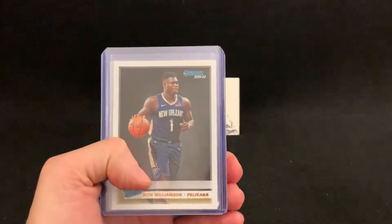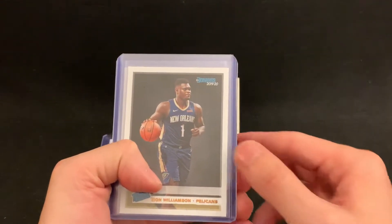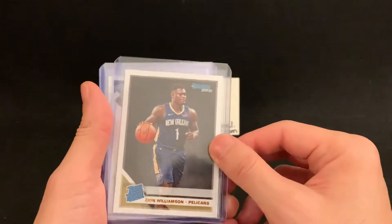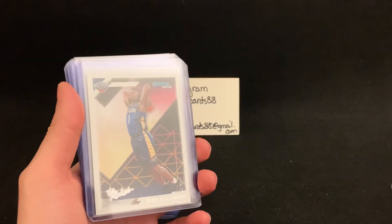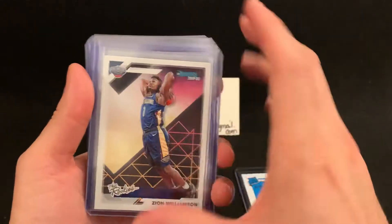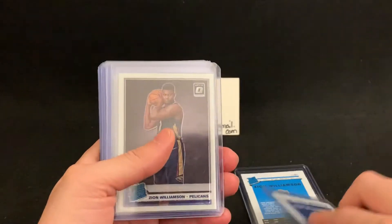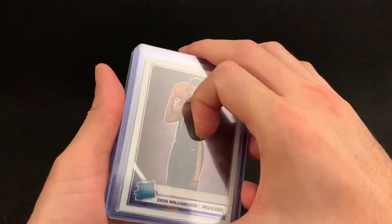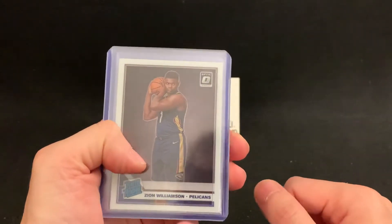We'll just quickly go through the list of what I've got — it's basically a theme of basketball. I've got a Zion rated rookie from Donruss, a little bit on the lower end, but a PSA 10 would be really nice. Also a Donruss 'The Rookies' of Zion. Basically, any card of Zion that looked relatively good or potentially borderline, I wanted to send in, because his stuff has just been absolutely skyrocketing recently.